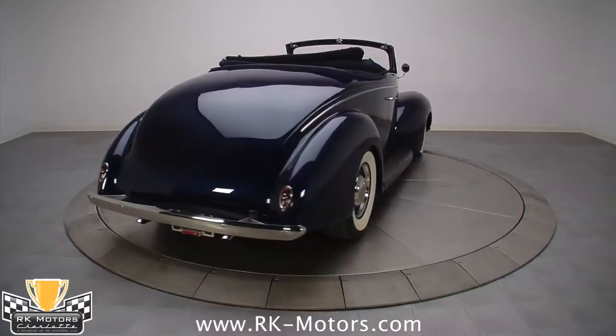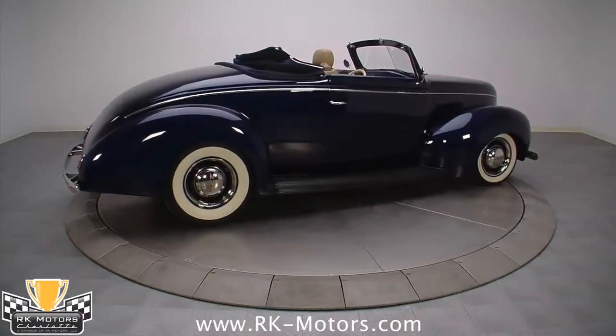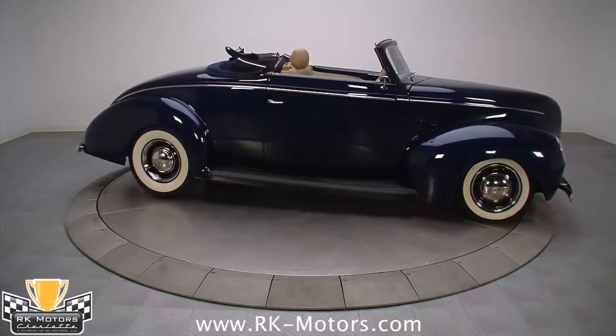On this car, some of the trim was removed, the hood was nosed and shaved, and the rear end was smoothed, but overall the vintage look has survived the transformation 100% intact.